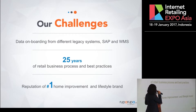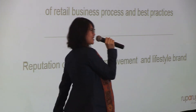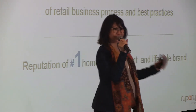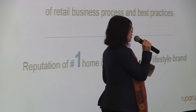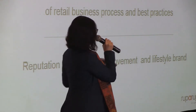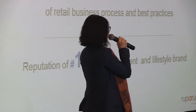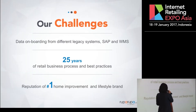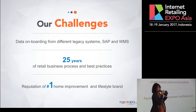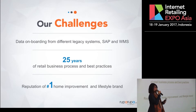On the retail side, we have 25 years of retail business processes and practices. That can be a blessing or a curse — a blessing because we know the best practices from a physical store, but how do you break down these cemented ideologies and processes carved in stone and change them into an omnichannel-serving company? We also have the reputation of our sister companies being the number one home improvement and lifestyle brand. That's why we carefully crafted our customer experience from the beginning — we don't want customers who expect Ace's helpful service or Informa's best-in-furniture service to have that fail when they shop at RupaRupa.com.